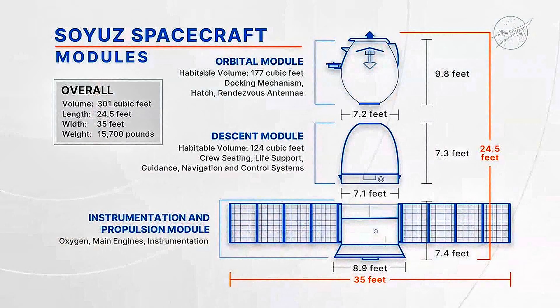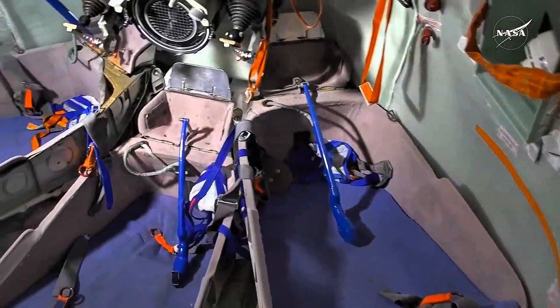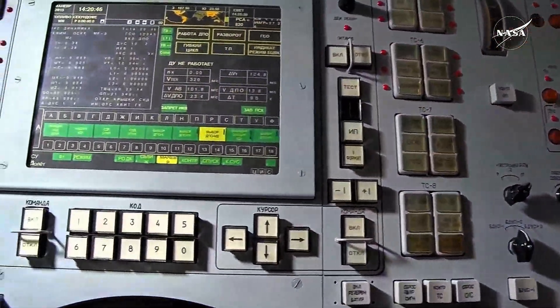The whole Soyuz spacecraft is 24.5 feet long with an overall volume of 301 cubic feet and comprised of three modules. The descent module, situated in the middle of the Soyuz vehicle, contains customized seats for the crew members during launch, entry, and landing, and contains all the controls and displays necessary for the flight.